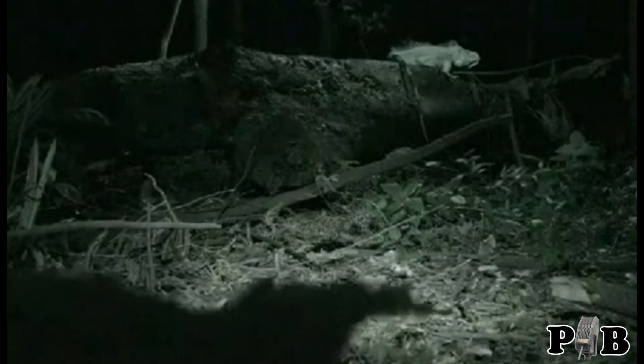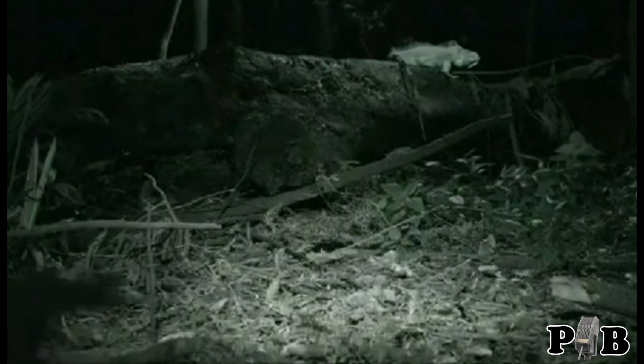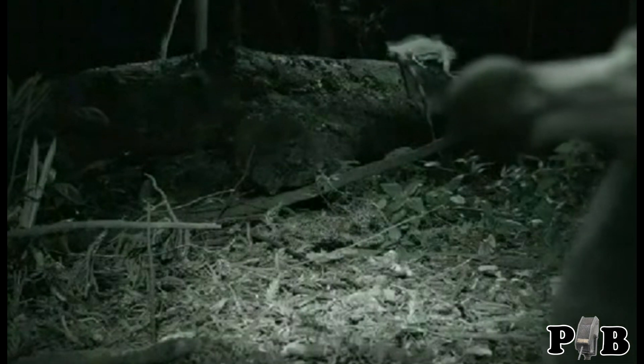And if this is an enclosure, then a flightless bird would have no way to fly in there since, you know, it's flightless. Hey, maybe it bypassed the security system and jimmied open the lock since the dodo is known to be so intelligent. Thanks for watching.